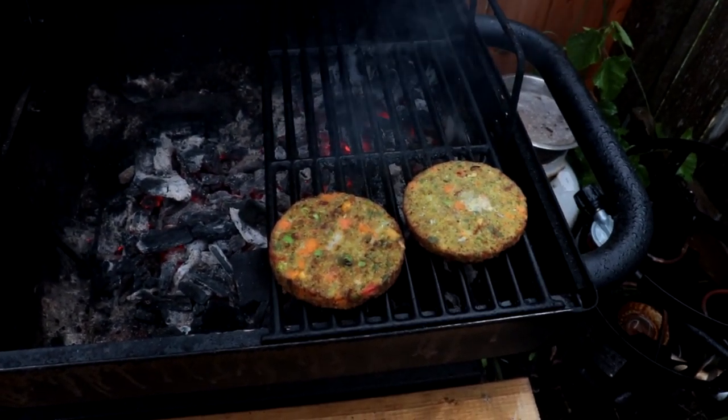I'll burn these suckers so they look like a puck. Welcome back to another one. Tonight we're going to do some barbecue — not just barbecue, we're going to barbecue an inexpensive steak, but we're going to make it taste like an expensive steak.